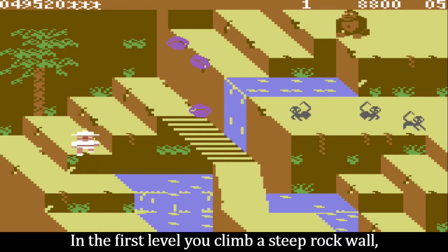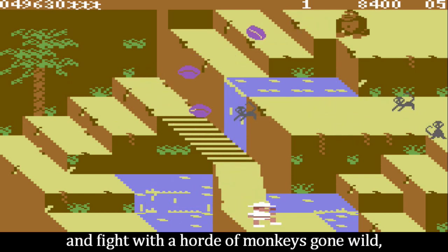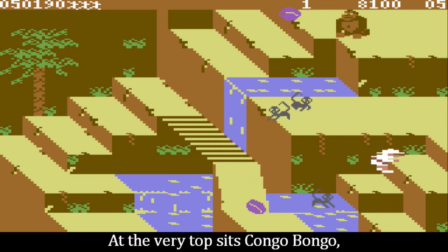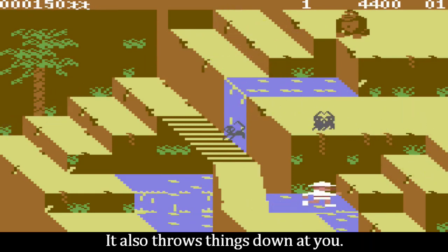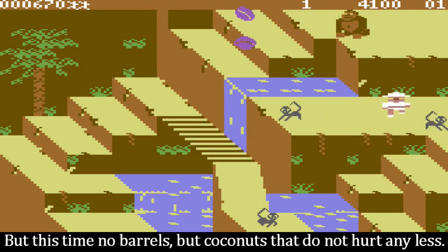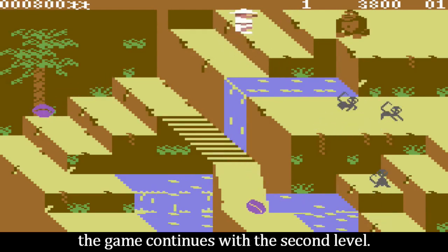In the first level, you climb a steep rock wall, cross torrential rivers, and fight with a horde of monkeys gone wild, which try to push you from a cliff. At the very top sits Kongo Bongo, obviously a mean relative of Donkey Kong. It also throws things down at you, but this time no barrels — coconuts that do not hurt any less. When you have reached the summit of the hill, the game continues with the second level.